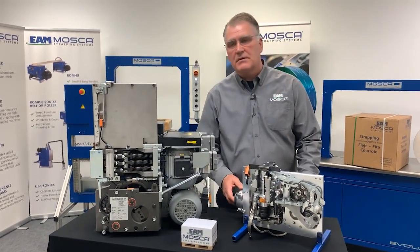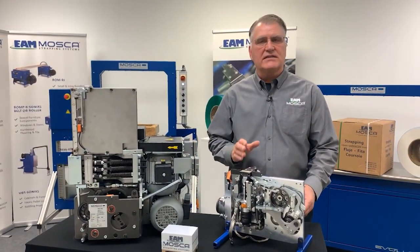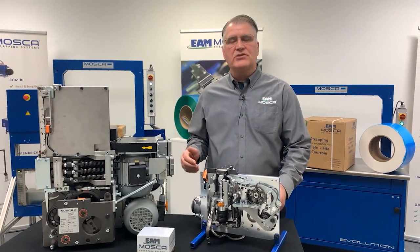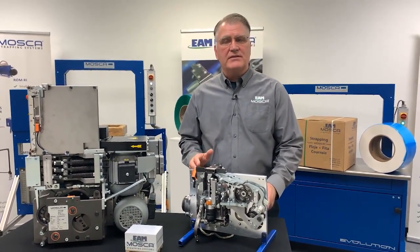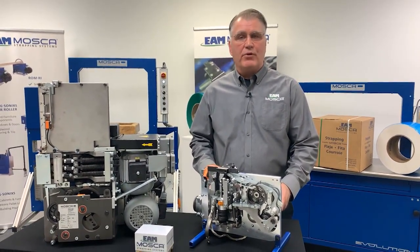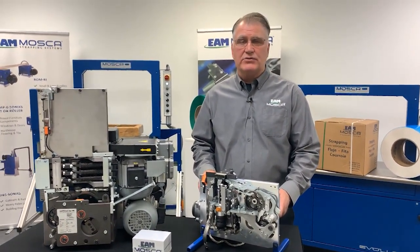The purpose of my discussion today is to discuss our ultrasonic sealing technology for strapping in combination with polyester or PET strapping. But before I get started, I would like to recognize that both PET strapping and polypropylene strapping are very important strapping products utilized in the packaging industry today.